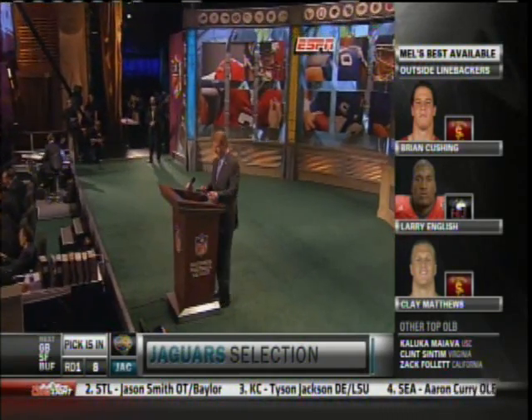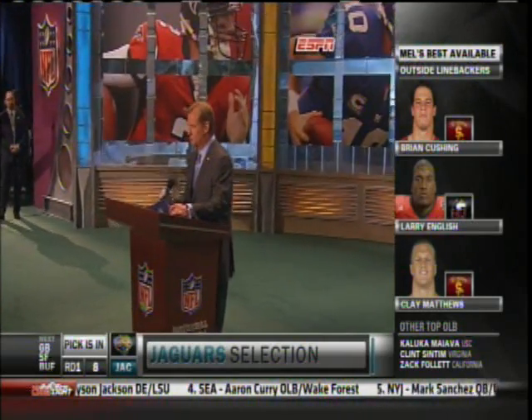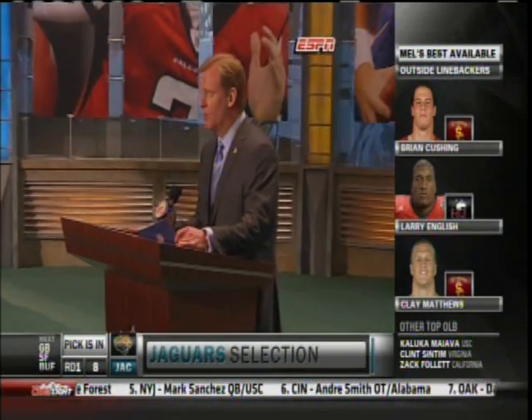It did add Trey Thomas in free agency, comes over from the Philadelphia Eagles. With the 8th pick in the 2009 NFL Draft, the Jacksonville Jaguars select Eugene Monroe, offensive tackle, Virginia.